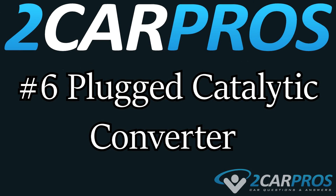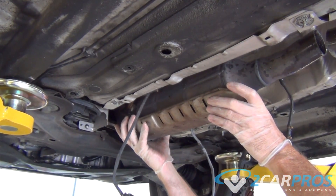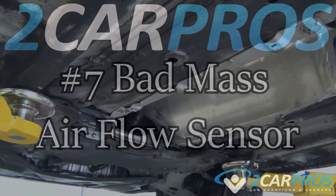Number six is a plugged catalytic converter. The catalytic converter is designed to incinerate excess fuel remnants, resulting in cleaner engine exhaust output gases. If the unit becomes clogged or broken, the engine's power will be reduced while restricting exhaust flow.